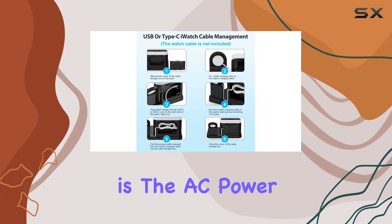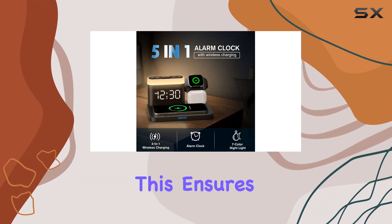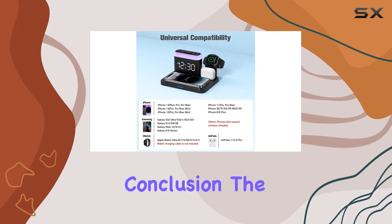One standout feature is the AC power backup, which can be supplemented with AAA batteries. This ensures that your alarm will still wake you up, even in the event of a power outage.